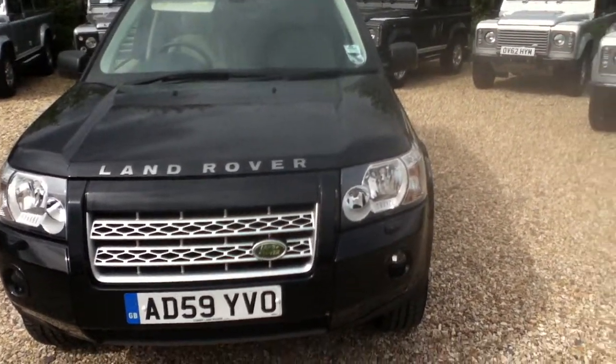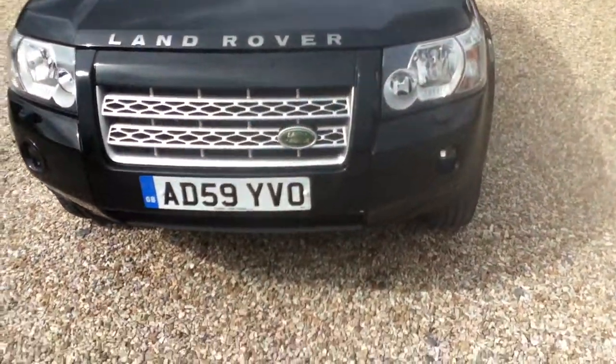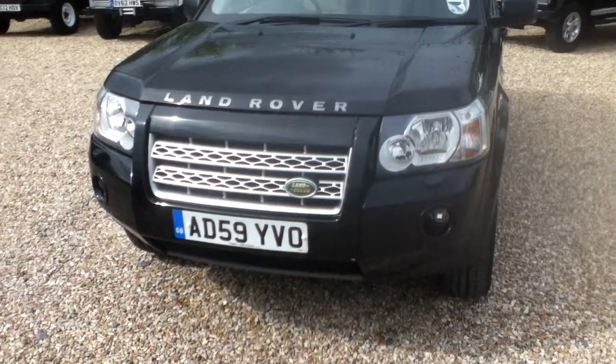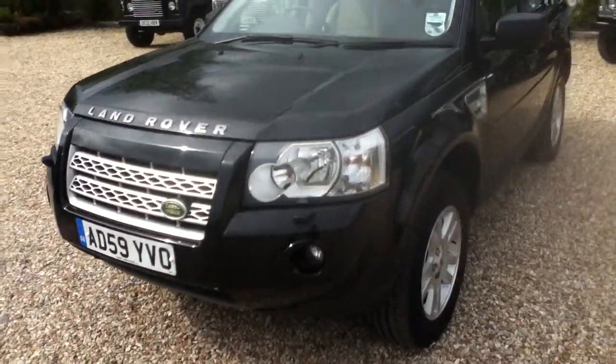Hello and welcome to Rybrook. Here we have for you a Land Rover Freelander XS, registration AD59 YVO. The date of registration was on the 21st of January 2010. Now take a closer look at the vehicle.